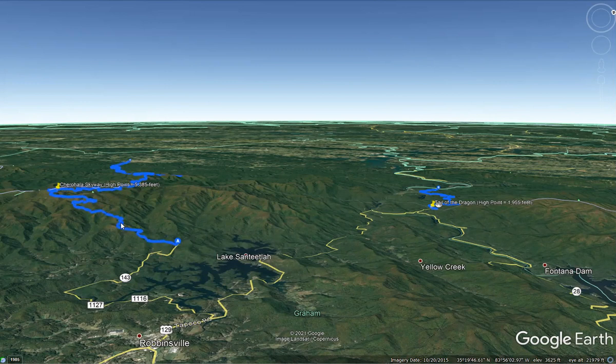Santeetlah Gap is at about 2,600 feet in elevation, and the Cherahela Skyway climbs along the ridge of the mountain purposefully — it was built as a scenic byway to give great views to drivers, connecting Robbinsville, North Carolina to Tellico Plains, Tennessee. The name is a mashup of the two national forests it connects: the Cherokee National Forest in Tennessee and the Nantahala National Forest in North Carolina. That design is meant to climb the mountain instead of finding the lowest point and going through or between the mountains.